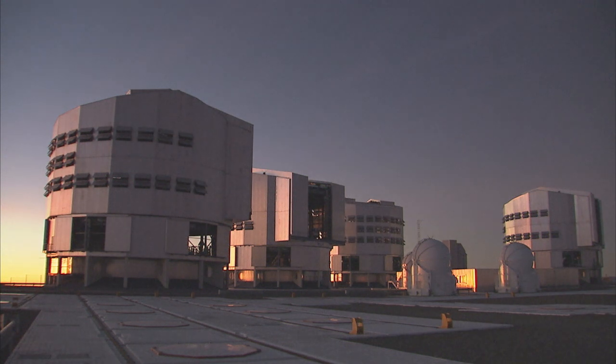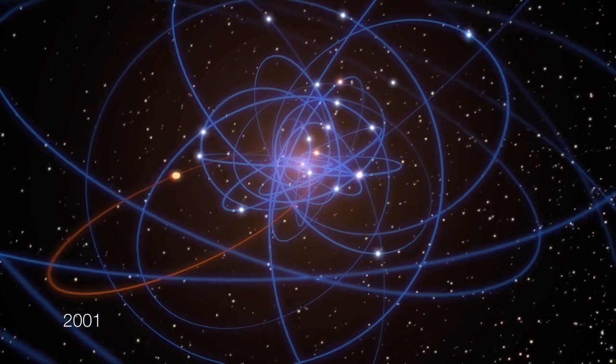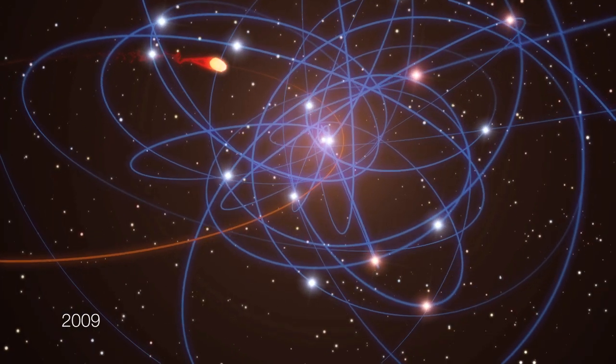Using ESO's Very Large Telescope, a team of astronomers has discovered a new object that is heading almost straight towards the black hole at vertiginous speed. The object is not a star, but a cloud of gas.